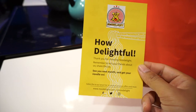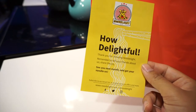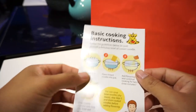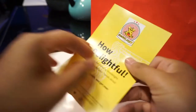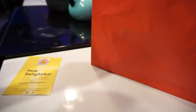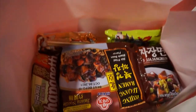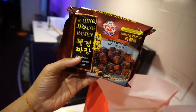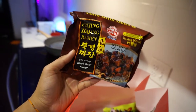'Remember to tell your friends about us, share the joy, see you next month, and get your noodle on.' There are also instructions on the back. Let me show you guys inside — we got the Beijing Zhajiang ramen, stir-fried black bean.